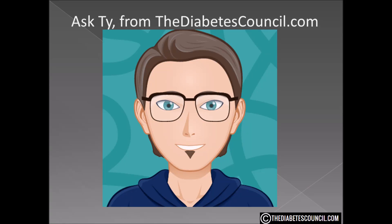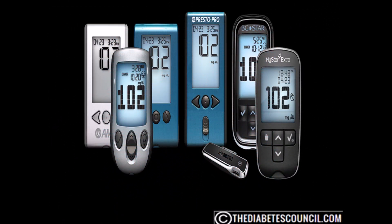Hello, I'm Ty Mason of the DiabetesCouncil.com, researcher, writer, and I have type 2 diabetes. I want to emphasize that my perspective is coming from one with type 2 and not type 1. Our channel is primarily for those with prediabetes and type 2. Today I want to answer the question: what is the best glucose meter for type 2 diabetes?